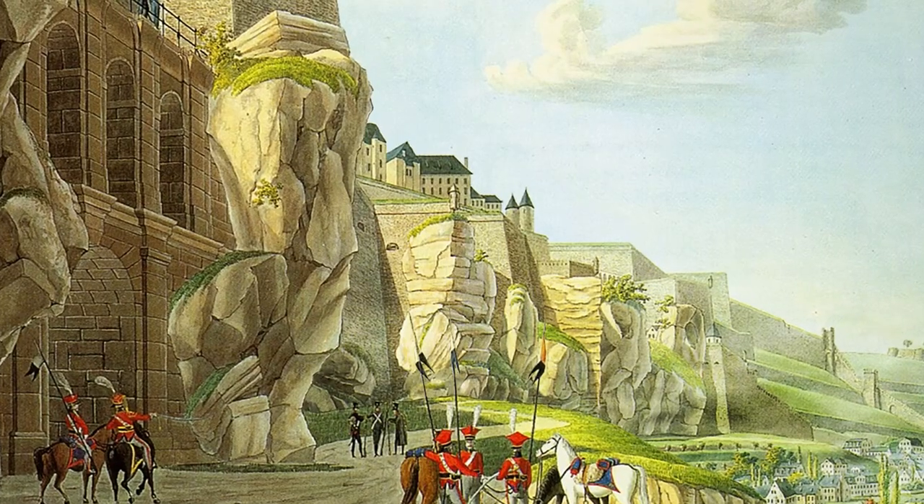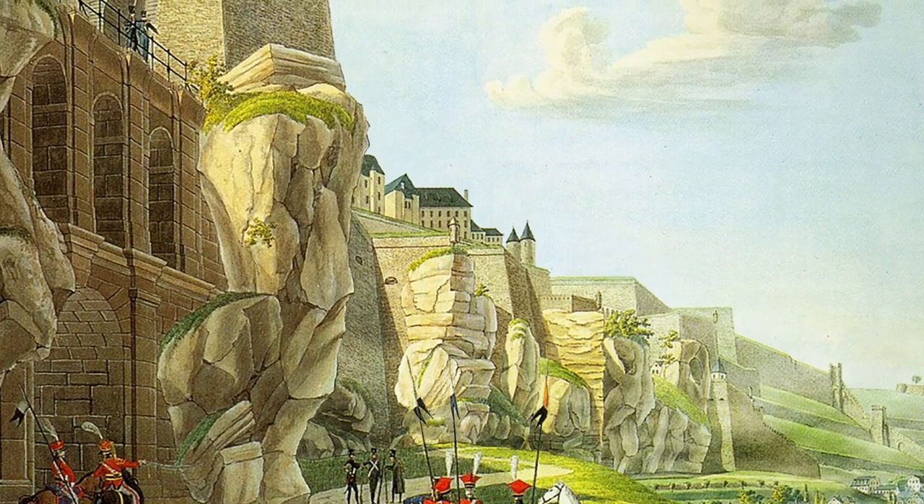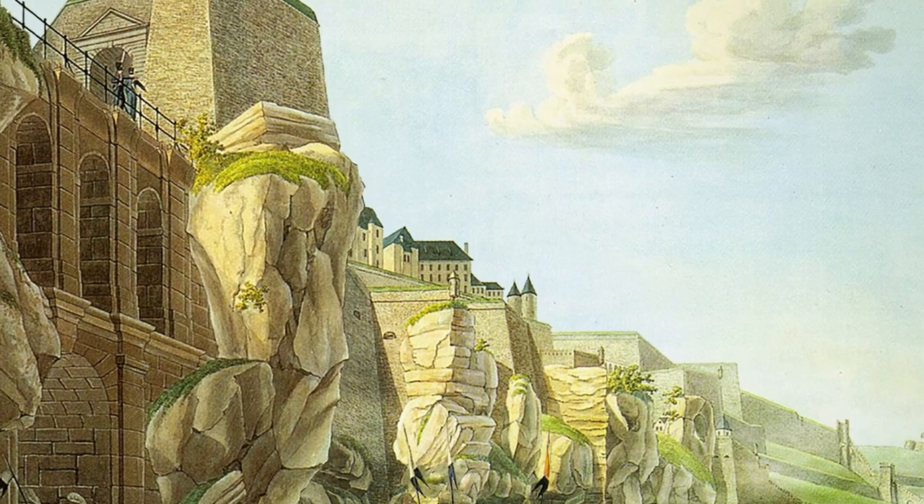The city grew from original fortifications on the site that date from as early as the 10th century, and which were developed over the following centuries as the city expanded, with some of the earliest bridges in Luxembourg developed as part of the original fortifications of the Bok itself.